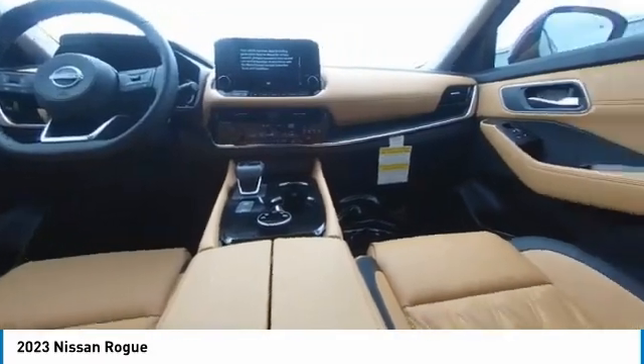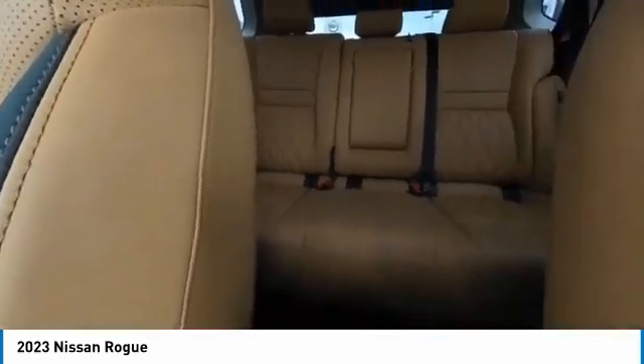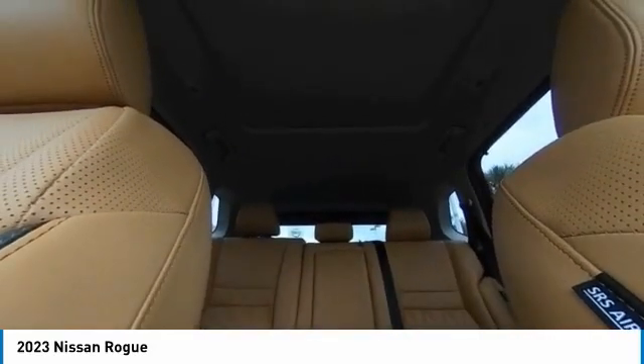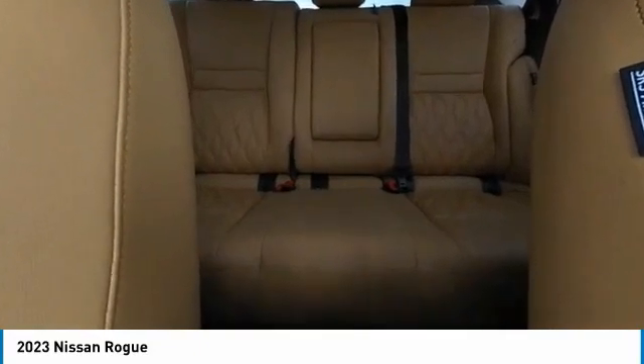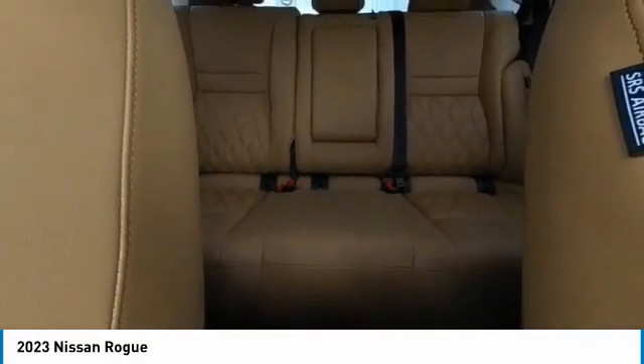This vehicle has less than 100 miles. Here are some of this vehicle's great options: heated mirrors, electronic stability control, alloy wheels, power lift gate, brake assist, traction control, remote keyless entry, four-wheel disc brakes, power moonroof, integrated turn signal mirrors.